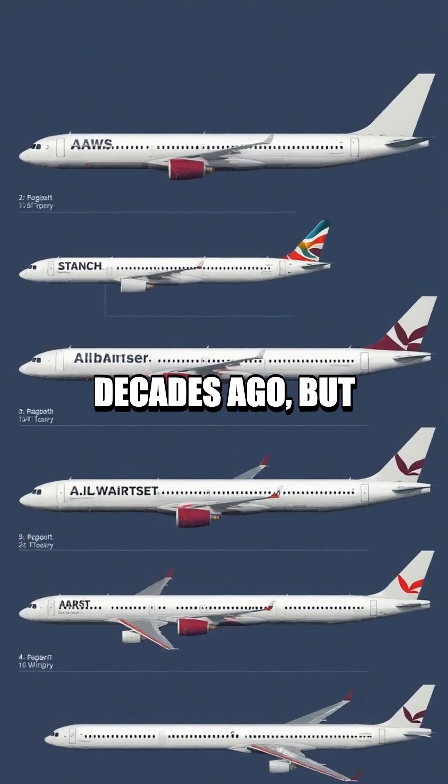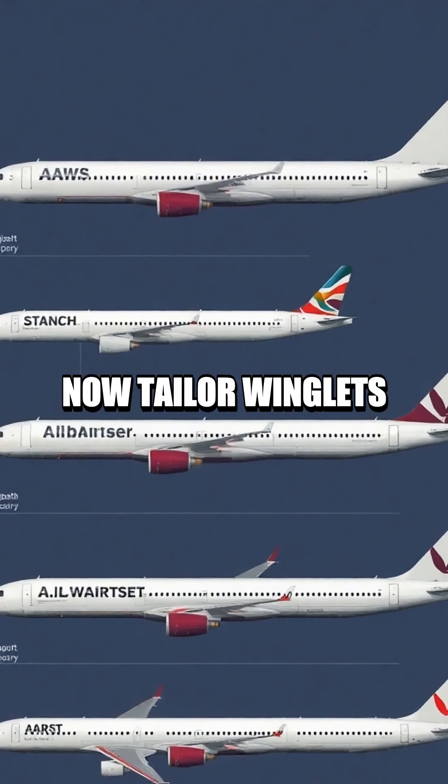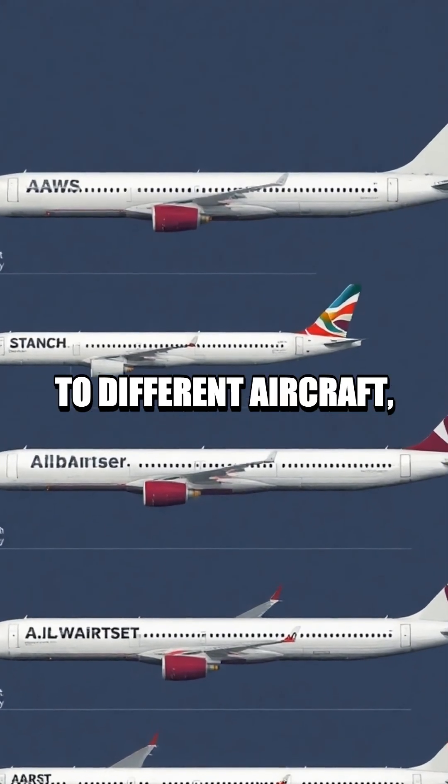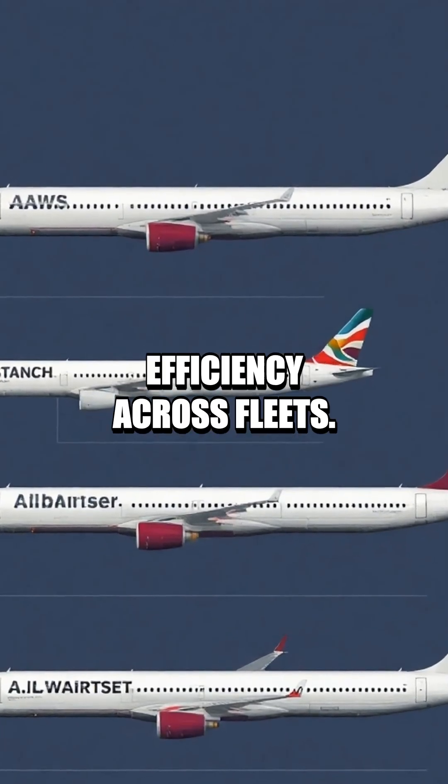The idea began decades ago, but advances in materials and computational design now tailor winglets to different aircraft, from regional jets to widebodies, maximizing efficiency across fleets.